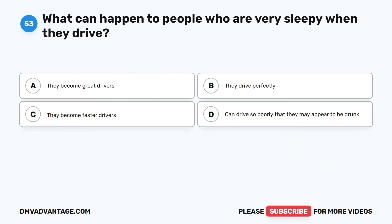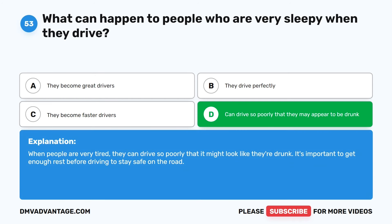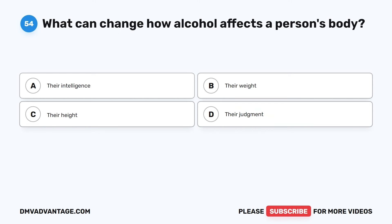Question 53. What can happen to people who are very sleepy when they drive? The correct answer is D: They can drive so poorly that they may appear to be drunk. When people are very tired, they can drive so poorly that it might look like they're drunk. It's important to get enough rest before driving to stay safe on the road.